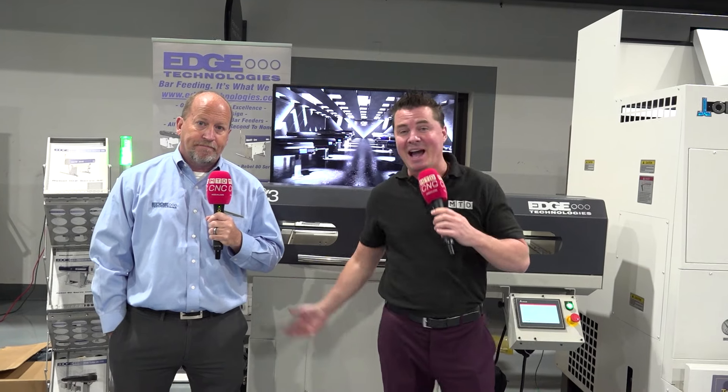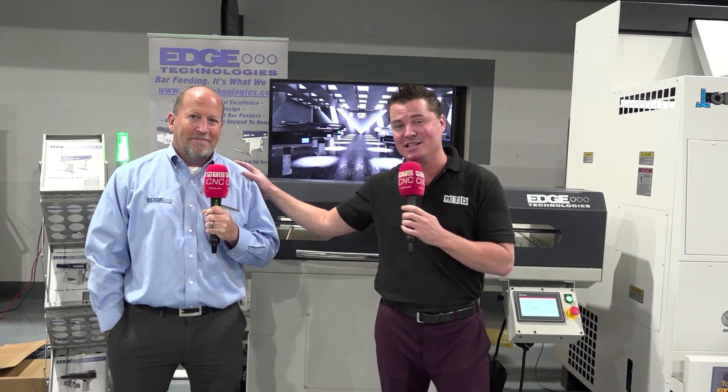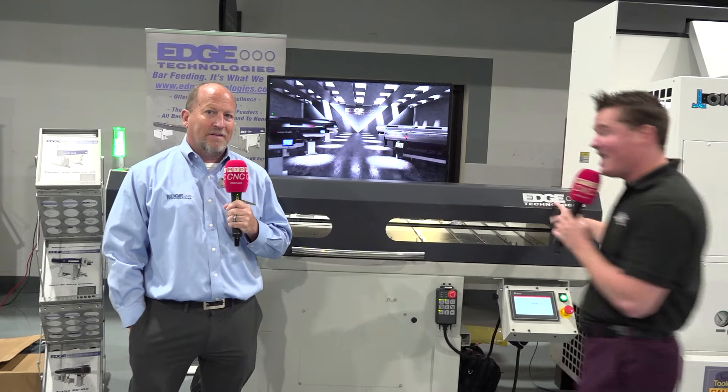That's a great final statement — I have nothing to add. Thank you all for watching MTD-CNC. This is my buddy Rick, and this is Edge Technologies.